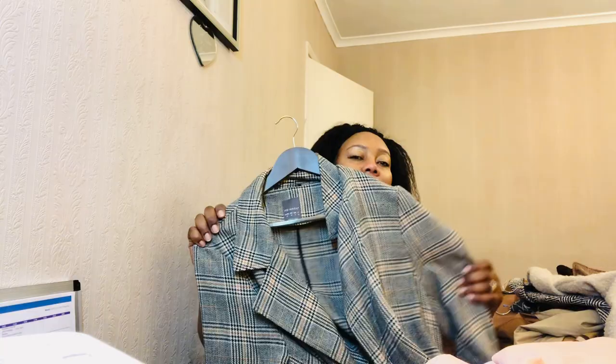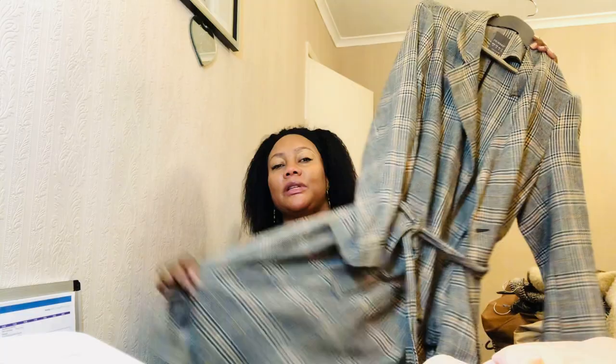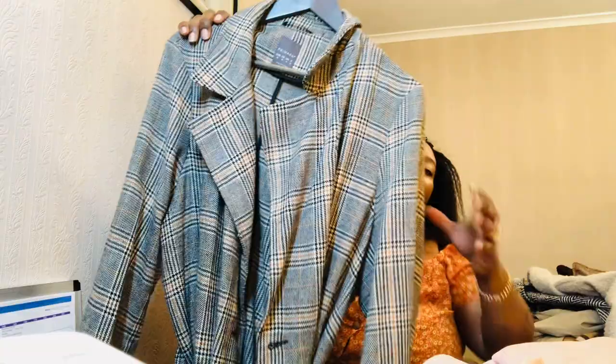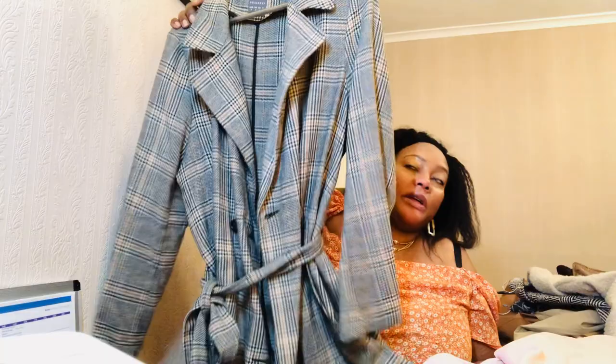Next is another trench coat that I love and get compliments on when I wear it. This is from Primark - surprise! It's ankle length, very long, and the material is gorgeous, the colors and design are amazing. It's light and not lined, so it's meant for fall, but if you layer a woolly dress underneath with a warm scarf and nice boots, you can wear it in winter too.